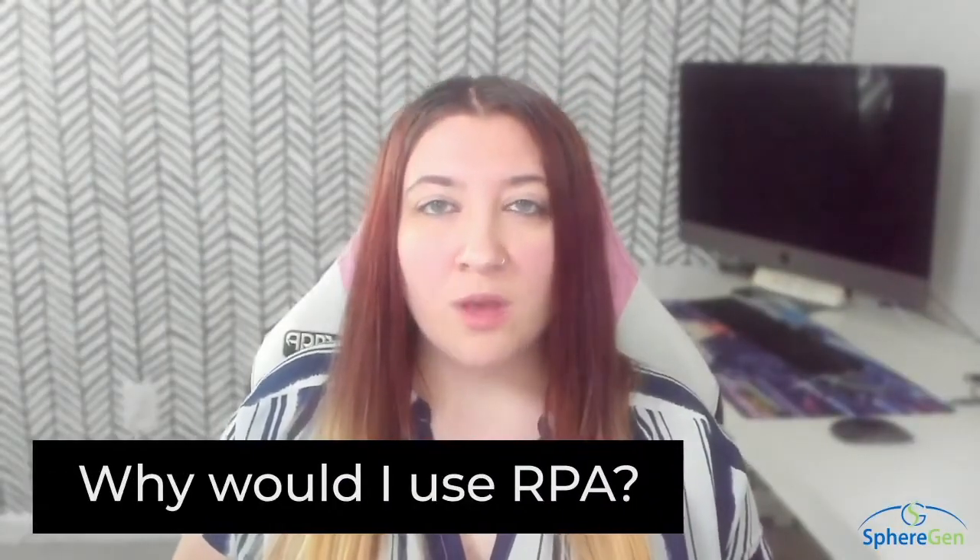Our next question is: why would I use RPA? Well, these software robots can speed up almost any business process, ensure accuracy, and they run 24/7.